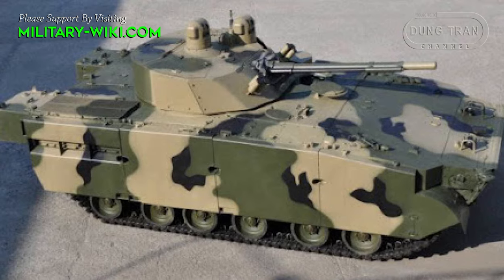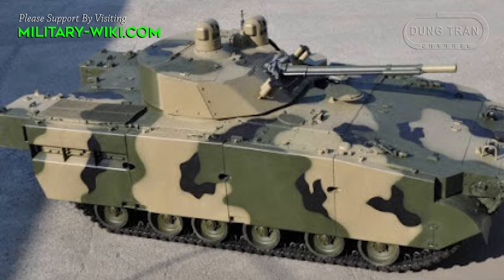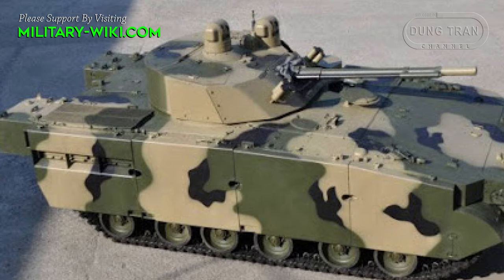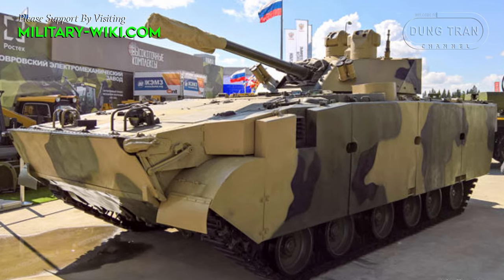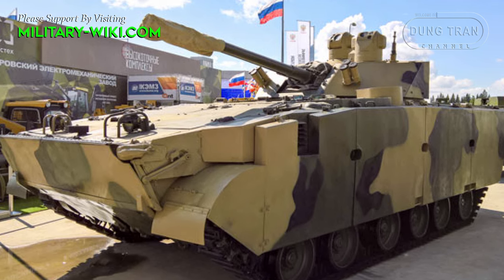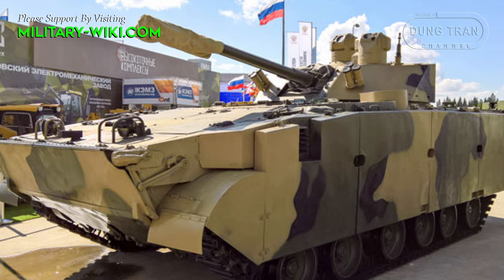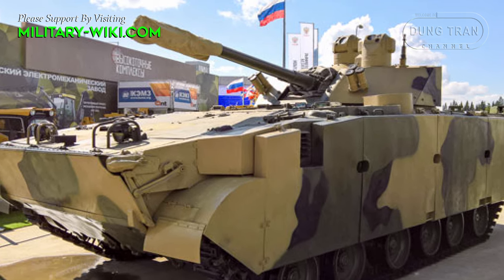Specially armored fuel tanks were installed on the rear sides of the vehicle near the troop compartment. Without the turret, the vehicle weighs 15.5 tons and is approximately 6.7 meters long and 3.4 meters wide. With a standard turret, the weight increases to approximately 21 tons.